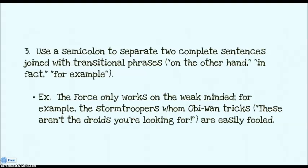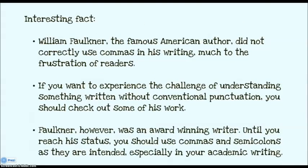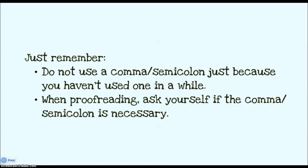You use a semicolon to separate two complete sentences that have a transitional phrase like on the other hand, in fact, or for example — put a semicolon before it and a comma after. Similarly, you use a semicolon with conjunctive adverbs like finally, also, hence, however, instead, next, or therefore — semicolon before, comma after. As an interesting fact, William Faulkner didn't use commas the right way in his writing. But until you reach his award-winning status, you should use commas and semicolons the way they're meant to be used, especially in academic writing. Don't use a comma just because you haven't used one in a while — always ask yourself if it's necessary.